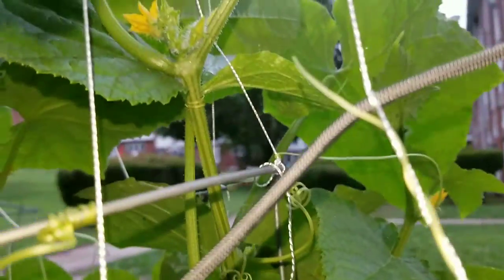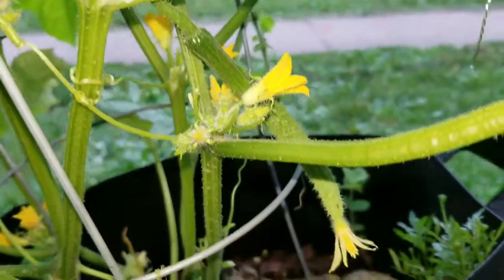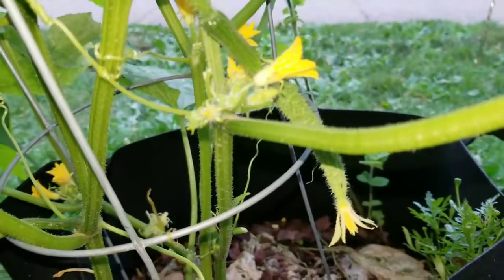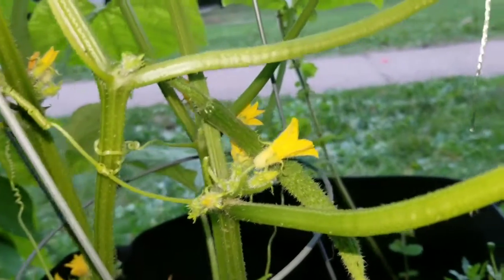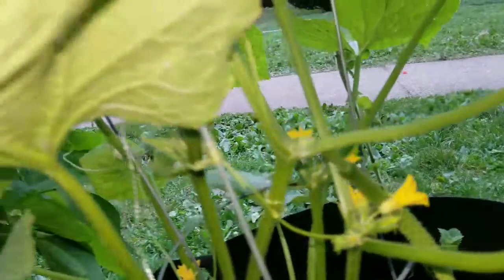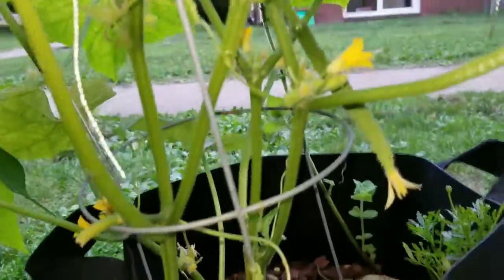They will latch on to the plant itself if you don't redirect them. This cucumber has begun to drop down, and I believe it's the one that I hand-pollinated yesterday to show Ember how to do it because she asked. Either that or that's the one I did it to — I cannot remember. But they both look as though they have been pollinated, which is a good thing.